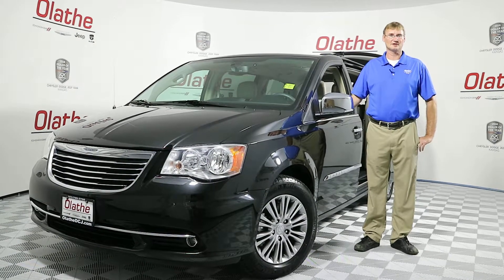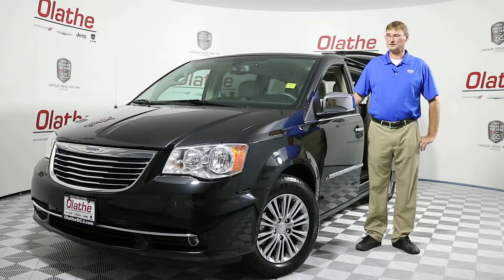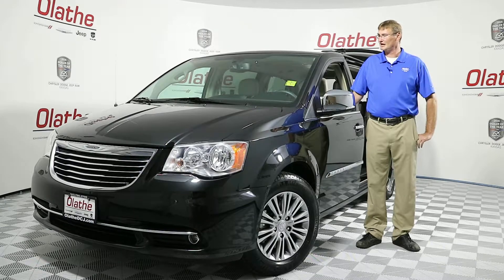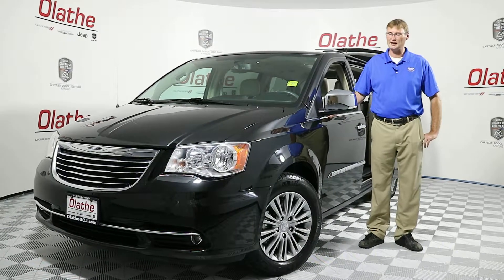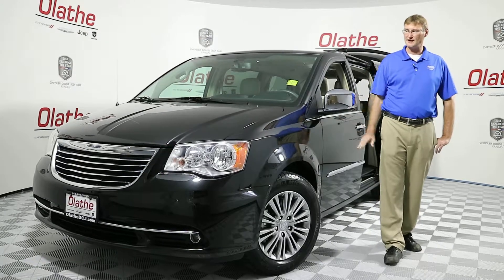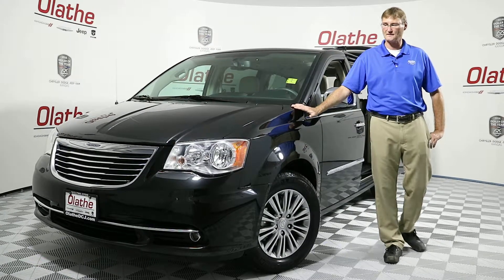Hello Kansas City, I'm Quackamush here at Olathe Dodge, your number one Chrysler dealership in Kansas City. Today I've got a used 2014 Chrysler Town & Country Touring-L. This vehicle does have a 3.6 liter Pentastar V6 engine.